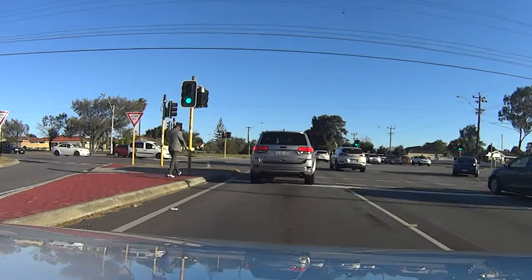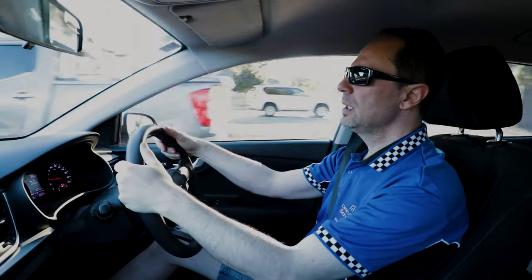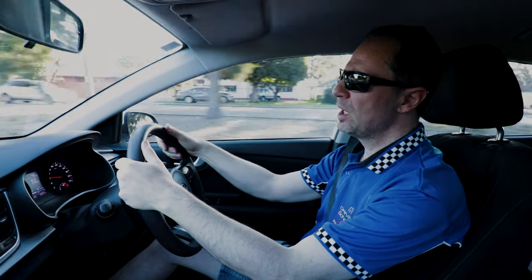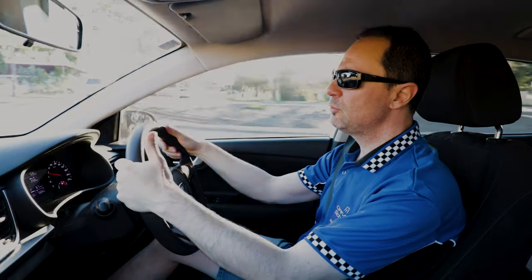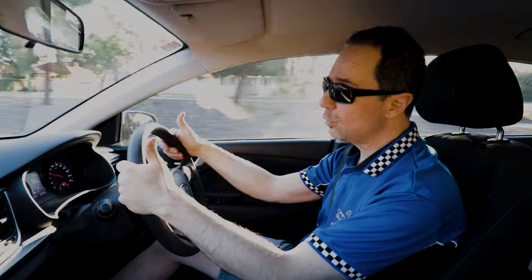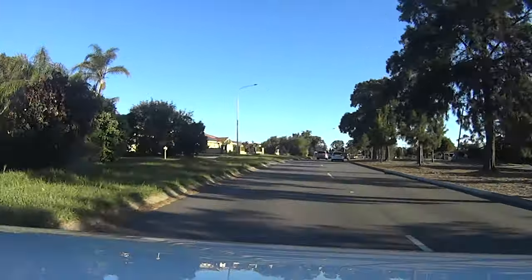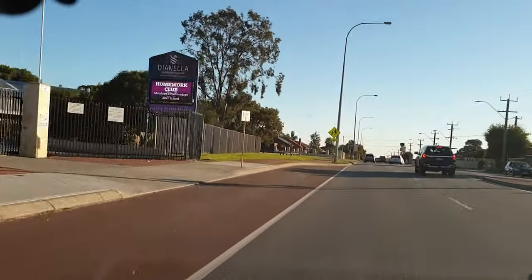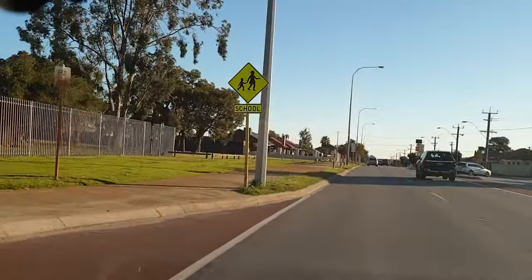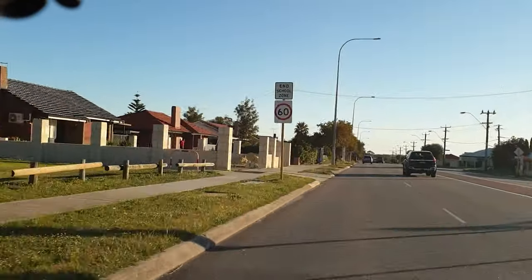If you continue down this way there's a school zone which goes for about a couple of kilometers. If it's between 7:30 a.m. and 9 a.m. during school days — obviously if it's school holidays it's not going to apply — or in the afternoon 2:30 p.m. to 4 p.m. Also make sure if there are any road works and if the speed limit stated is less than 60, you've got to adhere to that speed limit.